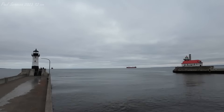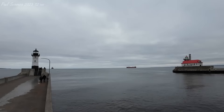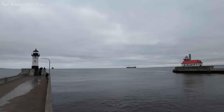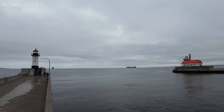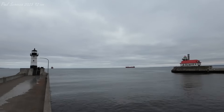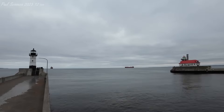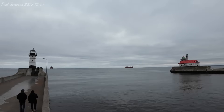Hello, this is the Aerial Liftbridge, how are you? Channel 10. The bridge on 10. Good afternoon, the Federal Hunter. We're heading your way. Roger that, cap. Could you give me a call at a mile and a half, please? Roger that. Thank you. Bridge clear.